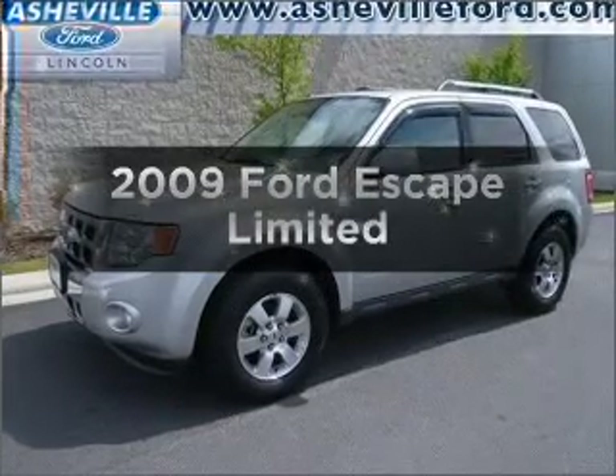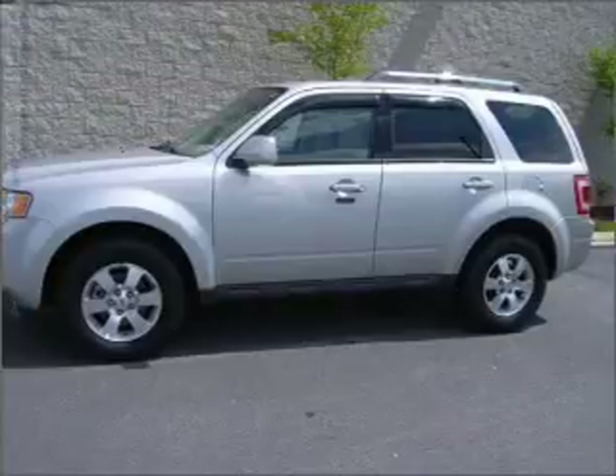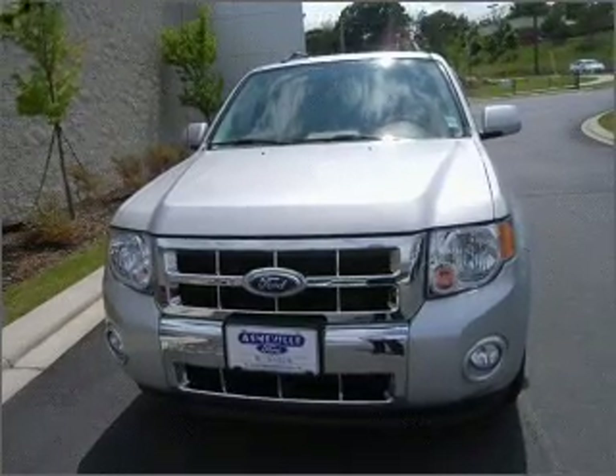Check out this 2009 Ford Escape. This is the set of wheels you've been looking for, with a solid six-cylinder engine that responds smoothly to its six-speed automatic transmission. Anti-lock brakes help you bring your vehicle to a safe stop.